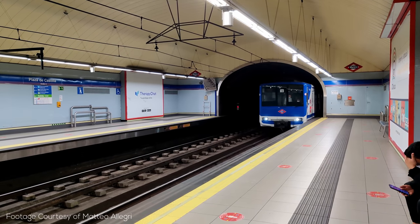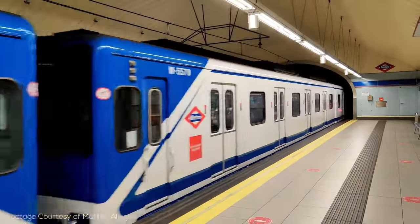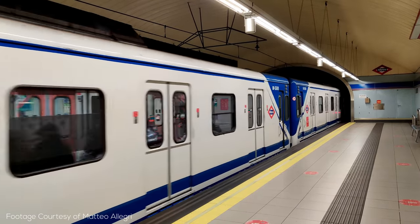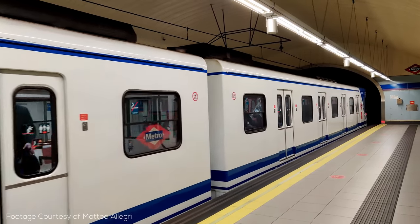And so with that we have the Madrid Metro — a large comprehensive metro system that is not only really fun to explore, but that also provides a ton of learnings for systems around the world, especially those that don't necessarily need massive amounts of capacity everywhere. Let me know what your favorite feature of the Madrid Metro is in the comments, and thanks for watching!